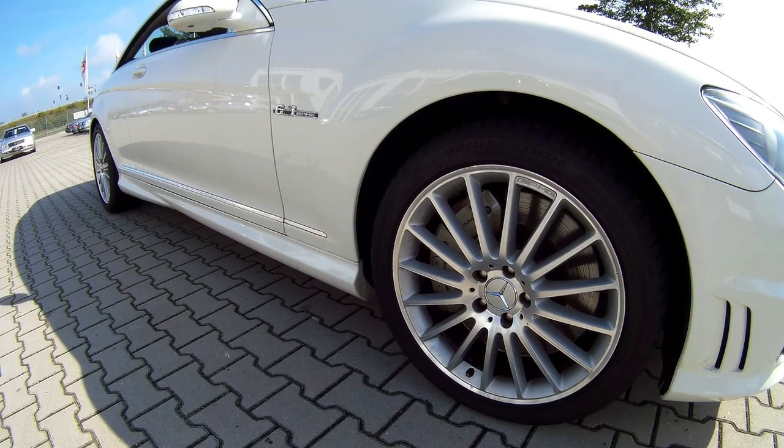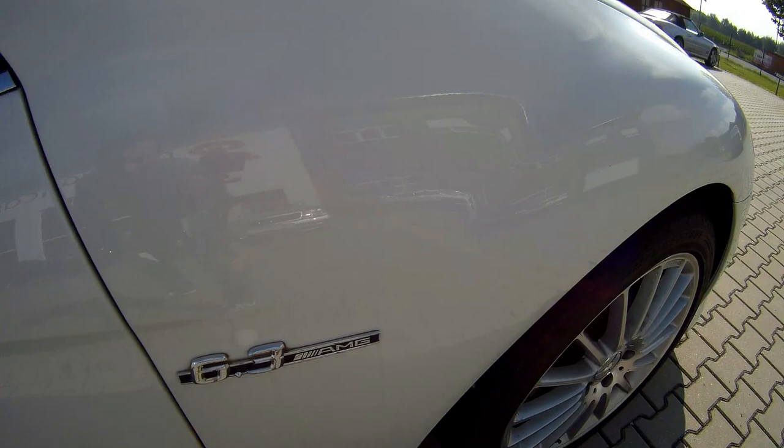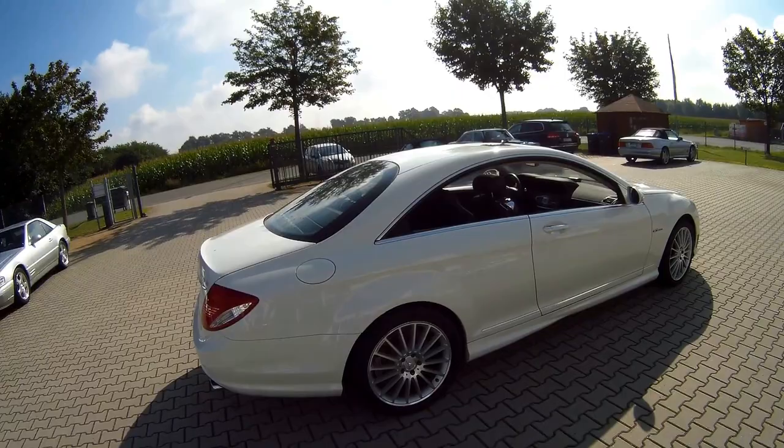Very big brake calipers — 390 mm discs in the front on 19 inch wheels, with 255 tires in the front. Very nice badging. And in the back, 275/40/19 wheels — very, very wide tires.